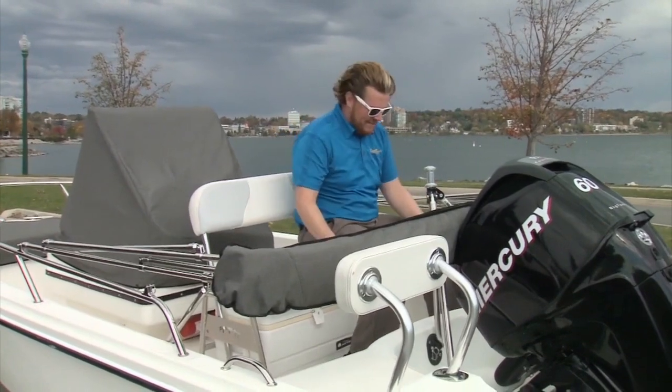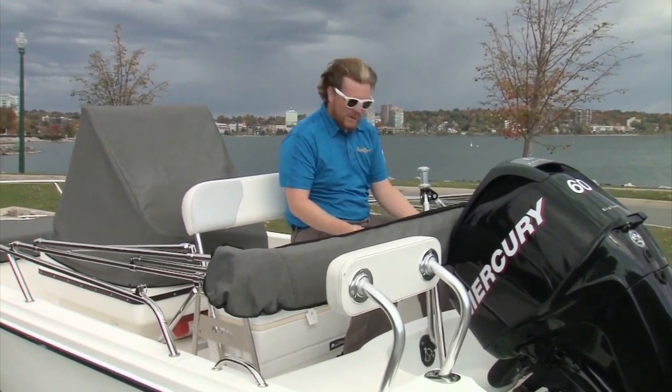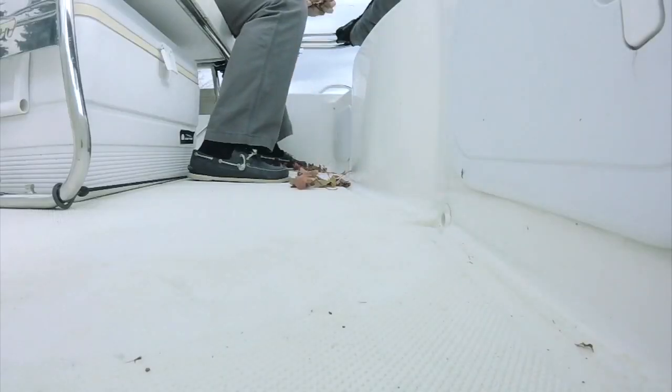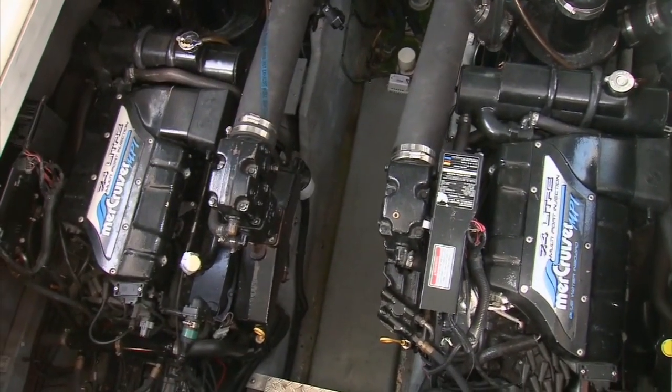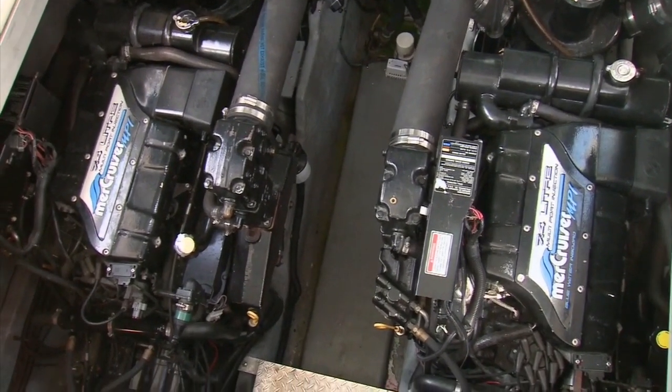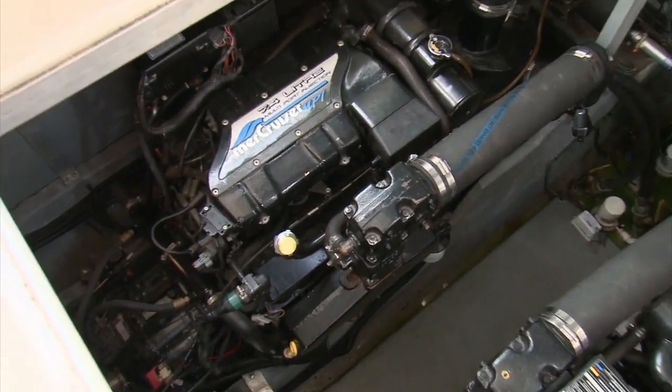For something like this center console, the scuppered floor with the drains works really well, but only if it's free. So remove any debris. For boats with raw water hoses, like on this inboard, keep an eye out for any cracks or wear or rusty clamps.